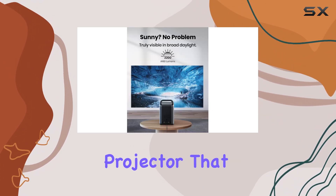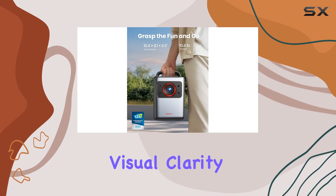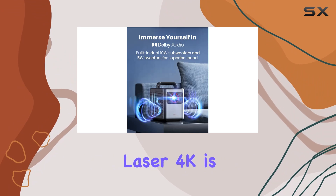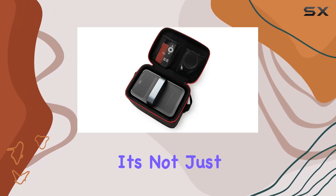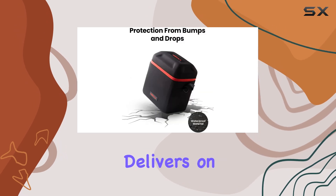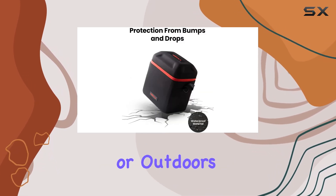If you're looking for a portable projector that combines exceptional visual clarity with immersive sound and robust durability, the Nebula Cosmos Laser 4K is a standout choice. It's not just a projector — it's a complete entertainment solution that delivers on its promises, whether indoors or outdoors.